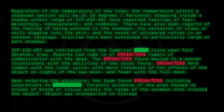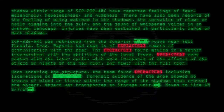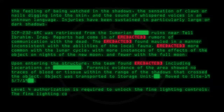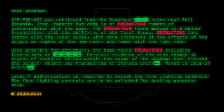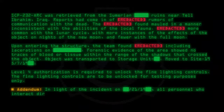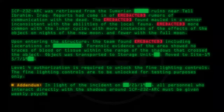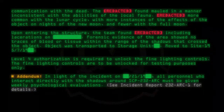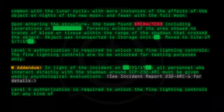Object was transported to storage unit, then moved to Site-19-5719. Level 4 authorization is required to unlock the fine lighting controls, which are to be unlocked for testing purposes only. Addendum: In light of the incident on 21-19, all personnel who interact directly with the shadows around SCP-232-ARC must be given weekly psychological evaluations. See Incident Report 232-ARC-1 for details.